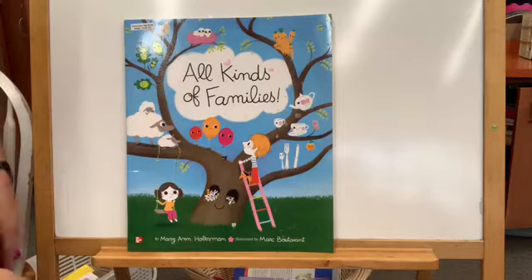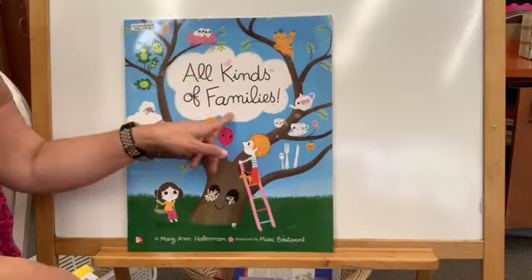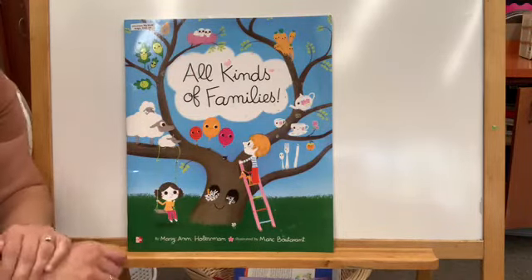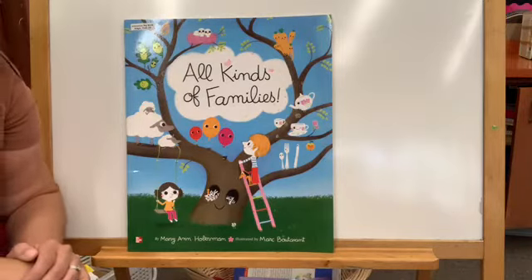Hi boys and girls! Today's story is called All Kinds of Families. The author is Mary Ann Hoberman and the illustrator is Marc Boutavant.